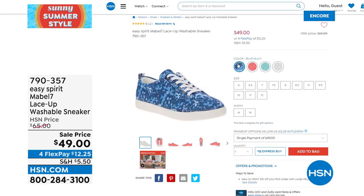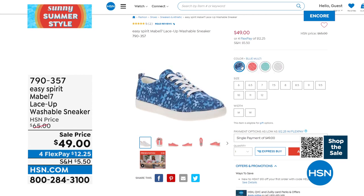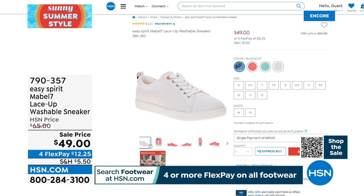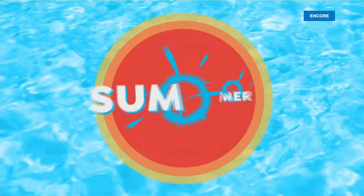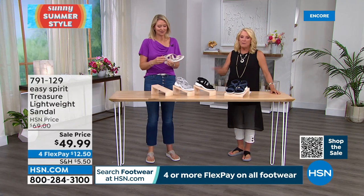Now, how cute is this shoe? This is the Mabel 7 — it's the lace-up washable sneaker from Easy Spirit. Washable should grab your attention because you can be brave and try a color you wouldn't normally do. This is a customer pick — you guys love it. It's on sale tonight at $49, down from $65. Colors: White/Blue Multi, Coral, and Turquoise Blue. Available in sizes 6 through 12, whole and half sizes, in medium and wide width.